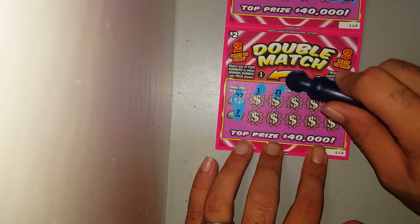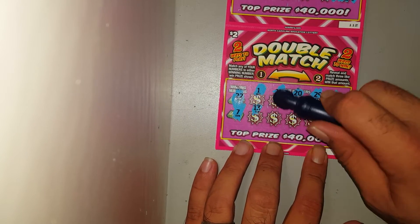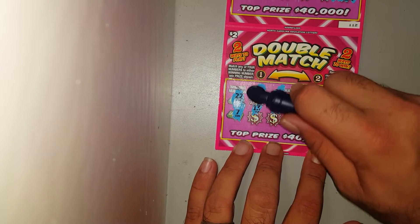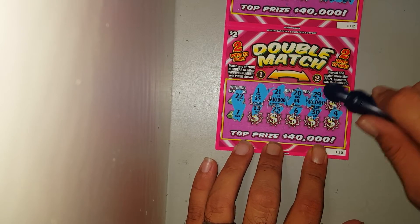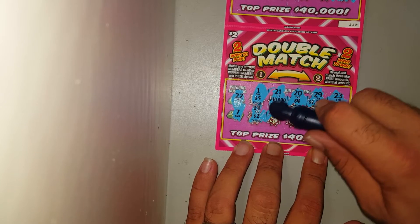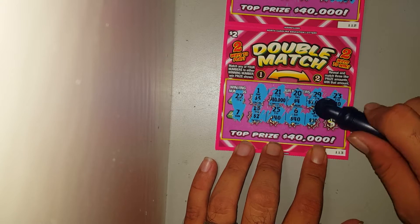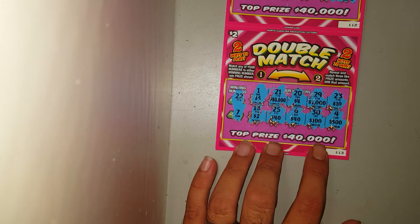Let's try the second one — 22 and a 7. We got five, forty, four thousand, ten, two, forty, forty. There's a four up there. We just won forty bucks! Oh, no go on those — tough break.